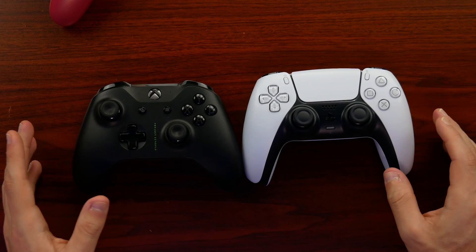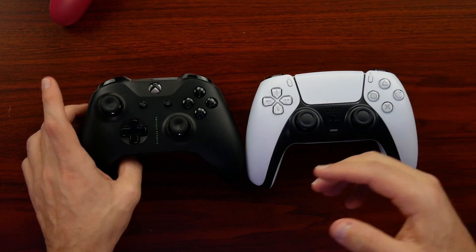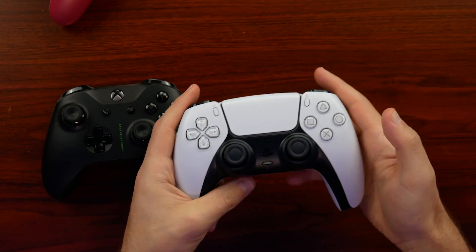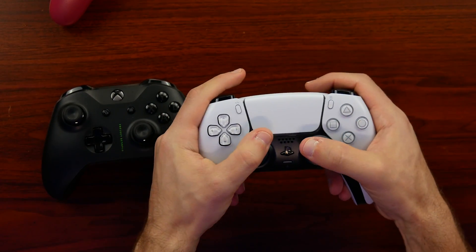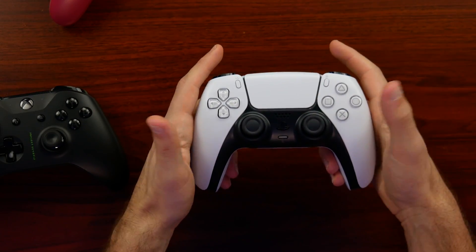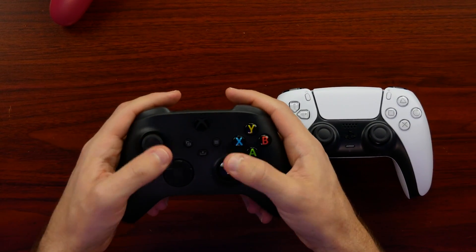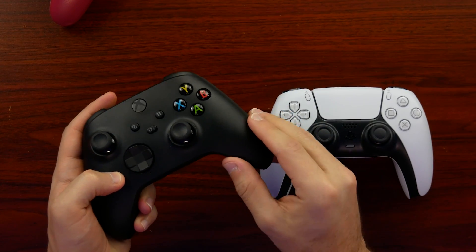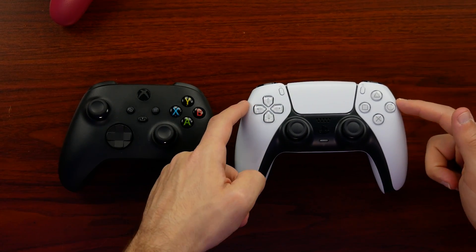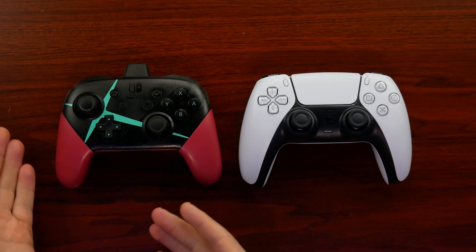Putting it next to the newer Xbox Series controller — it has a bit more subtlety to the curve on the outside compared to the Xbox One controller, but still nowhere near just how much DualSense controller there is to grab onto. There's just more controller here to grab with the DualSense.